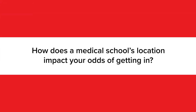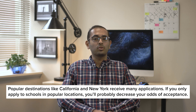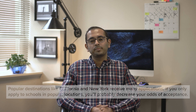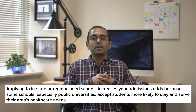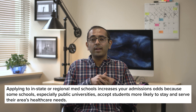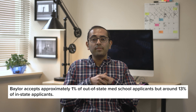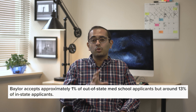You might be surprised to learn that a medical school's location can impact your chances of admission in a few different ways. Medical schools in popular destinations like California and New York tend to receive the most applications, so if you only apply to schools in the most desirable locations, you'll probably decrease your odds of acceptance. On the other hand, you can often increase those odds by applying to in-state or regional med schools. That's because many schools like to accept students who they think will be more likely to stick around and serve their area's healthcare needs. This is especially true at public universities, which generally have higher acceptance rates for in-state or in-region applicants, but it applies to some private medical schools too. For example, Baylor, a private top medical school in Texas, accepts approximately 1% of out-of-state applicants but around 13% of in-state applicants, making it a great choice for Texans.